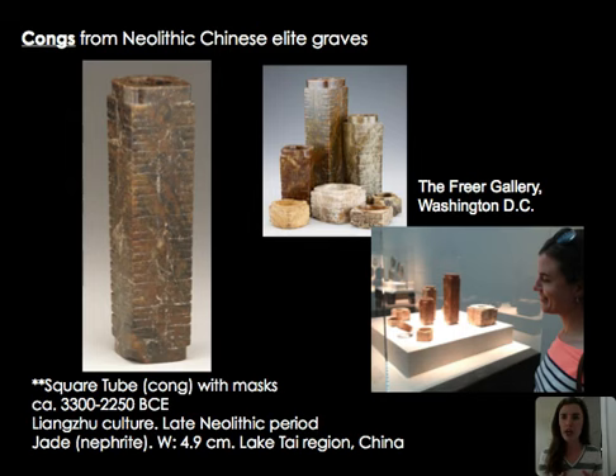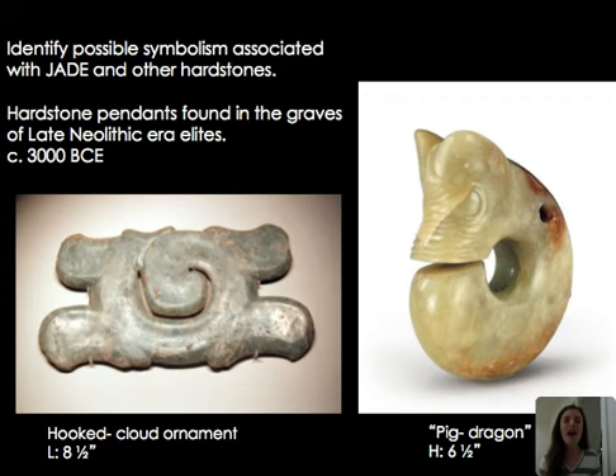Here's a variety of cong to give you a sense of their different shapes. Moving on to other jade creations, we have a hooked cloud ornament. These swirling elements seen early in Chinese art are thought to represent clouds, and connect to the idea of a proto-dragon figure linking up to the heavens. Consistently found in elite graves, we also see a pig dragon figure with a snout suggesting a pig, but very large eyes and ears indicating more of a proto-dragon — hints of significant objects and symbols that appear later in Chinese art.